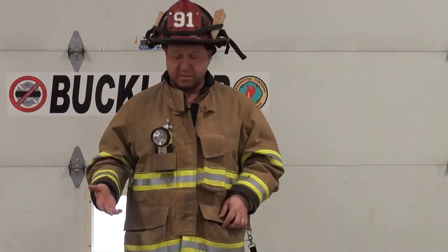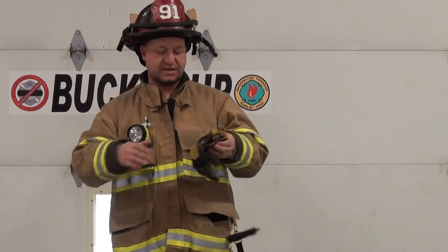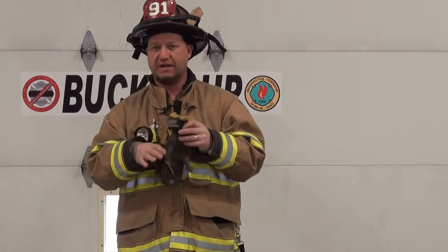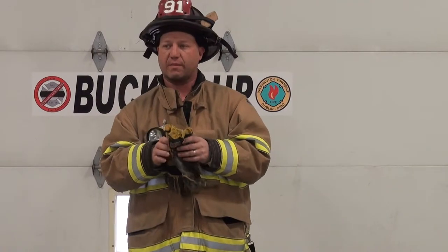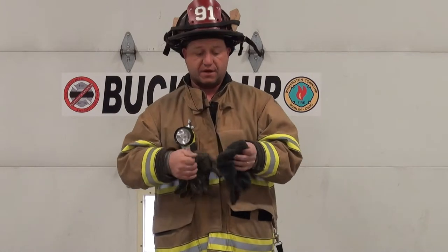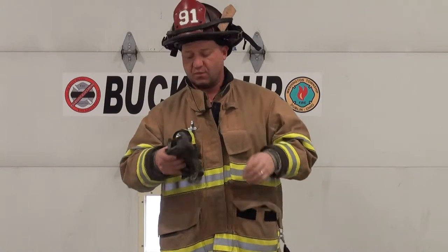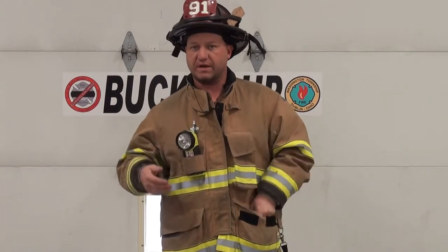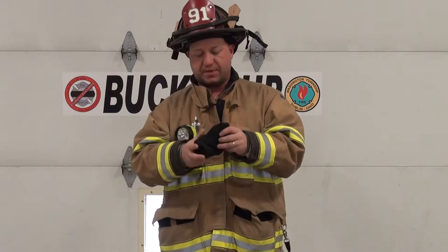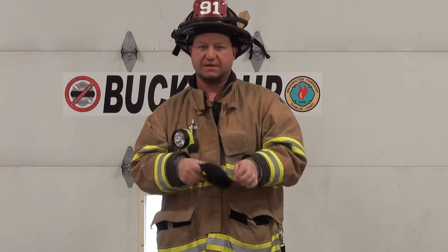Getting into some of the things I carry in my pockets — on the left side, I keep a set of extrication gloves, basically for anything non-fire related, like a utility glove when I don't want to wear my big fire gloves. Also, here in the Midwest it's cold, so I keep a spare toboggan in this pocket. Once you get out of a scene, you're hot and sweaty and you want to keep your head warm. In my other pocket, I keep a pair of eye protection stored in a cover so they don't get scratched and stay nice and clear.